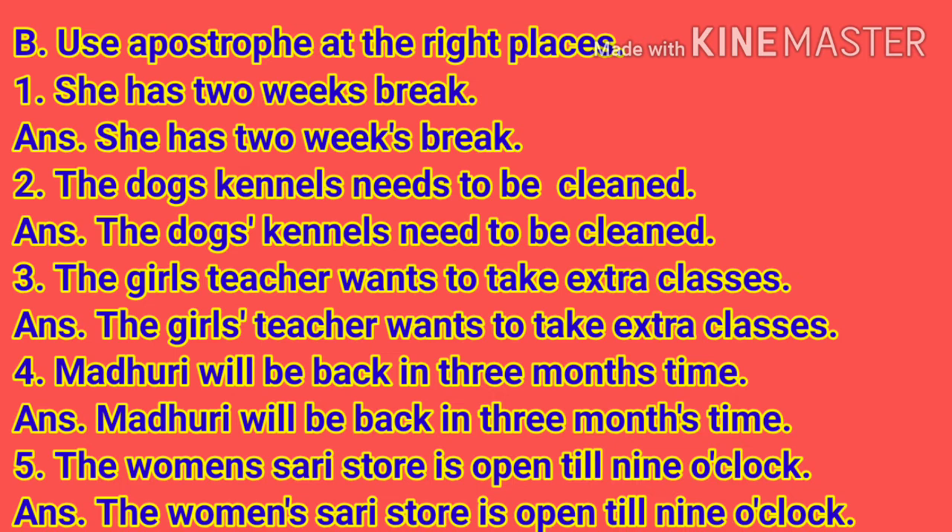Number 4: Madhuri will be back in 3 months time. Answer: Madhuri will be back in 3 months' time. Here the apostrophe is after H in months — that is between H and S in months.